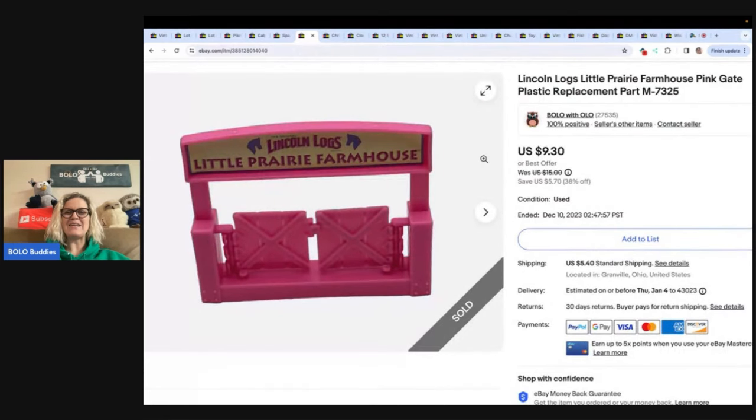This is a Lincoln Logs Little Prairie Farmhouse Pink Gate plastic replacement part. Got this at the Goodwill bins. Took a best offer of $8.00 and the buyer paid shipping. This is just a replacement part.